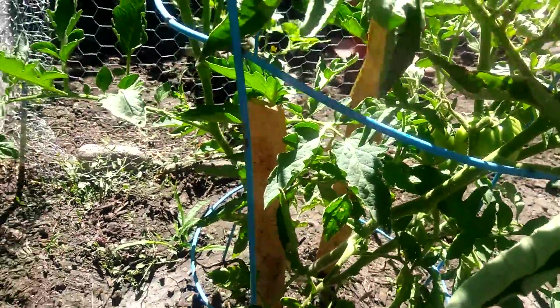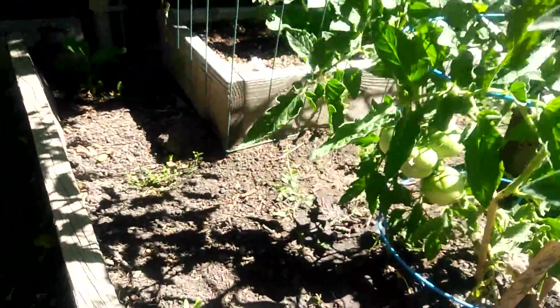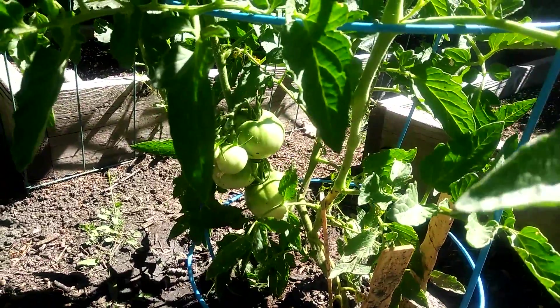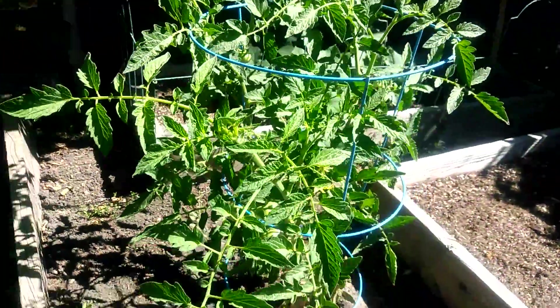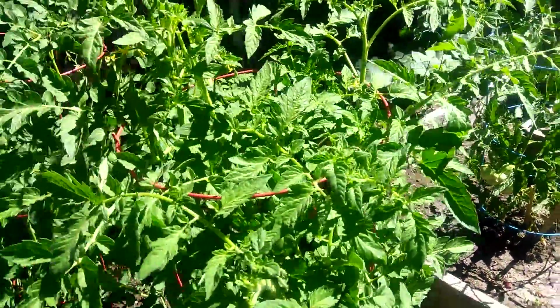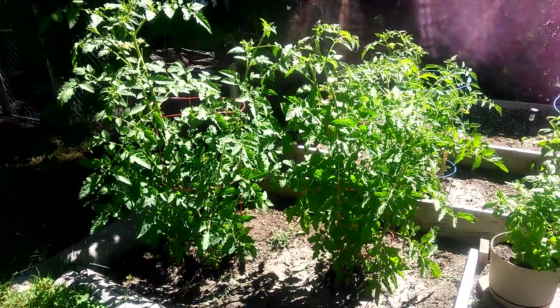There are some tomatoes. Each plant has some tomatoes growing on them. Look at that cluster right there. Look at these — these are in partial shade and they're just huge.